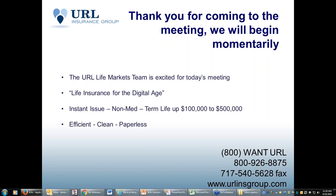Good morning. This is Steve Clemens, Vice President of Life Markets with URL. Thank you all for joining me this morning regarding our Life Insurance for Digital Age product launch. We're very excited about this product. We'll give you information on the plan, show you the process, and hopefully be in and out of this meeting within about 30 to 40 minutes maximum. So without further ado, let's get started.